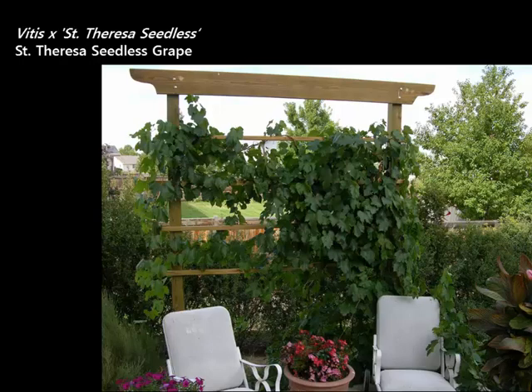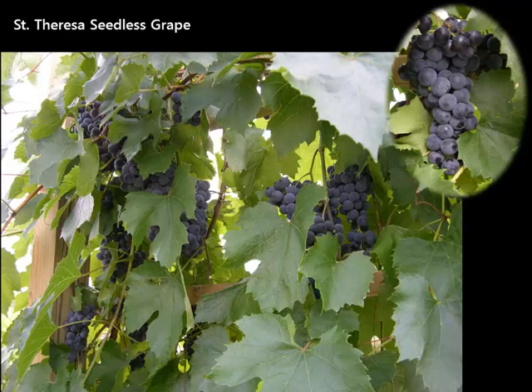We actually have an edible grape in the program. There aren't a lot of cold-hardy, really good table grapes for our region. A breeder named Norman Swenson developed a series of grapes, and this one is called St. Teresa's Seedless. It's a beautiful vine you can use just as a vine, and then it bears fabulous fruit at end of summer — a red table grape. The seeds are tiny, like grape nuts, completely edible. It's a delicious grape and a great bearer for our region, with beautiful foliage as well.